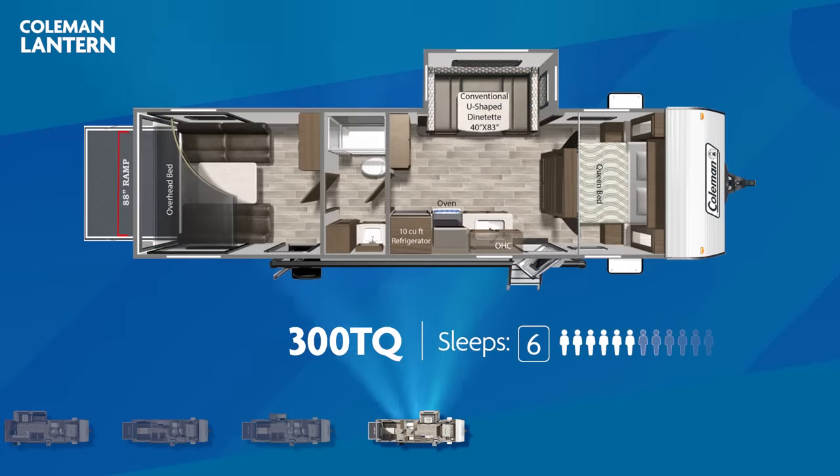The largest Lantern toy hauler, the 300TQ, has a 10-foot enclosed garage space with direct entry from the exterior, and a walk-through bathroom separating it from the living area. A slide-out contains a large U-shaped dinette, and there are dual sliding doors for the bedroom. The 300TQ can sleep six. Getting outdoors with your family provides so many memories of time together — make that time well spent in the Coleman Lantern Travel Trailer, best fitting you and your family's needs.